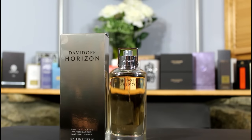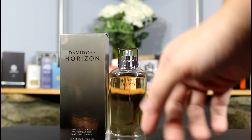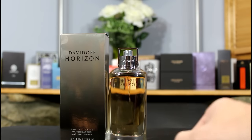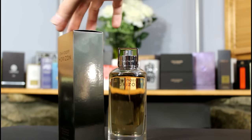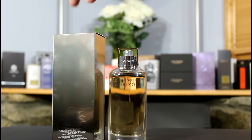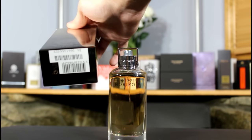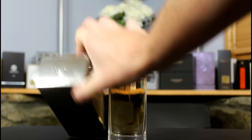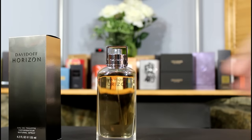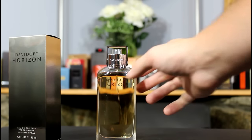Let's check out the presentation. The box is pretty simplistic — it has a nice fade from a light tan to a darker tan. Davidoff Horizon Eau de Toilette, this is a 4.2 ounce. Nothing on the sides; on the back you have the ingredients, on the bottom you have barcode and batch code information, and then the Davidoff symbol on the top. The bottle is also fairly simplistic — you have the name Davidoff Horizon, and it doesn't come with a cap.